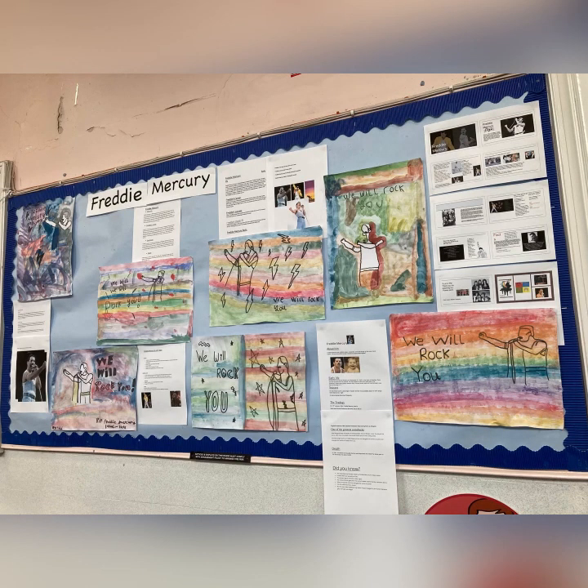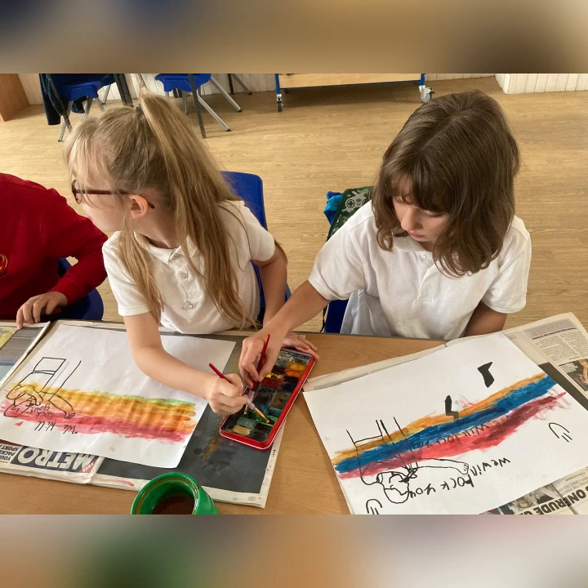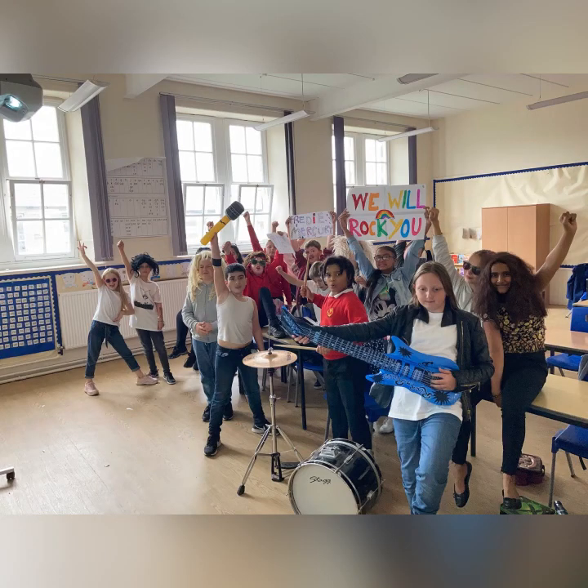We've also been enjoying our musical icons topic, our icon being Freddie Mercury, and here is some of the children's artwork and their biographies they've written. We've also got some lovely images of the children creating this artwork using watercolours. Primary 6 really loved the song We Will Rock You by Queen, so we decided to put together our own performance.